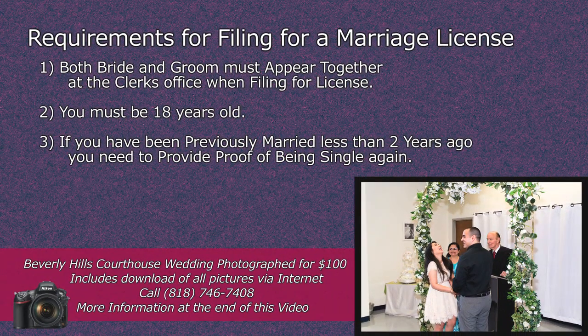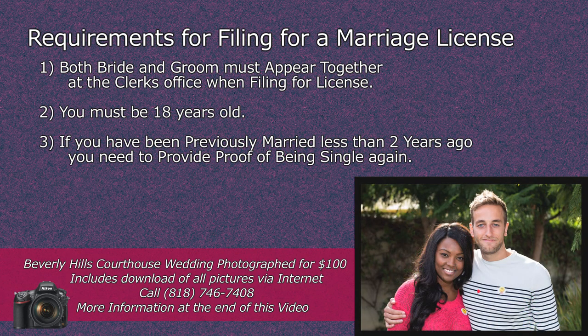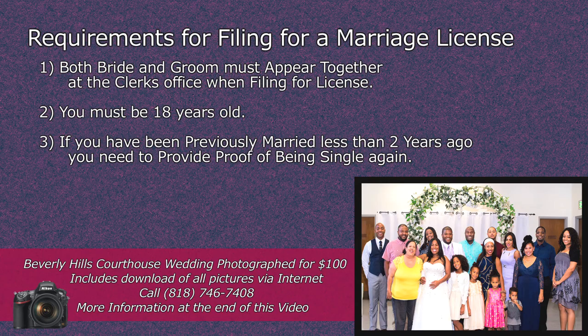The requirements for filing for a marriage license: both the bride and the groom must appear together at the clerk's office when filing for a license. You must be 18 years old. If you have been previously married less than two years ago, you will need to provide proof of being single again.